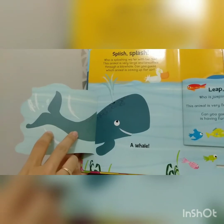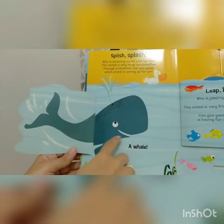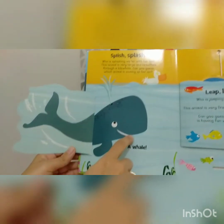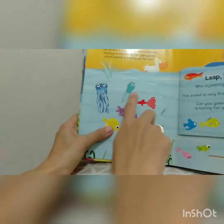It's a whale! Look, this is the whale, and he smiles. Next, let's see.